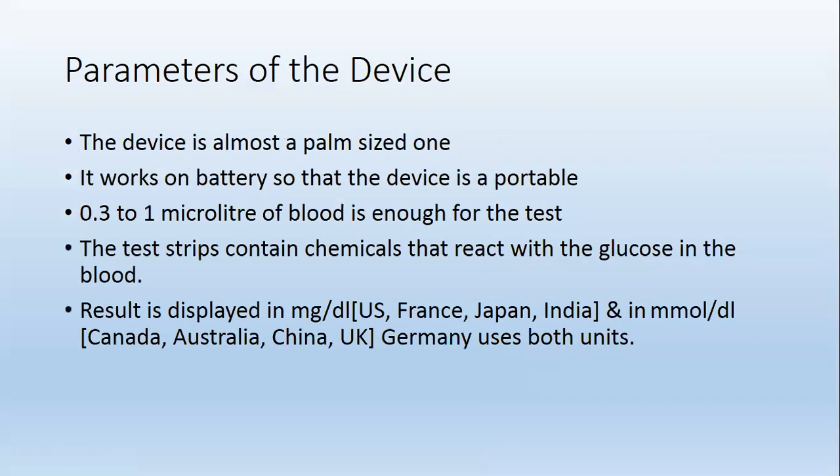The device is almost a palm-sized one. It works on battery, so the device is portable. 0.3 to 1 microliter of blood is enough for the test. The test strips contain chemicals that react with the glucose in the blood.